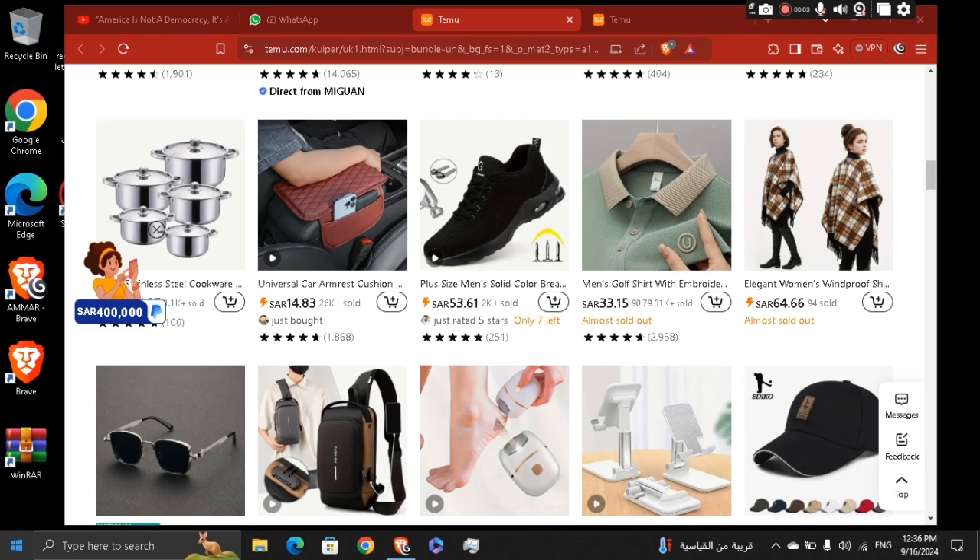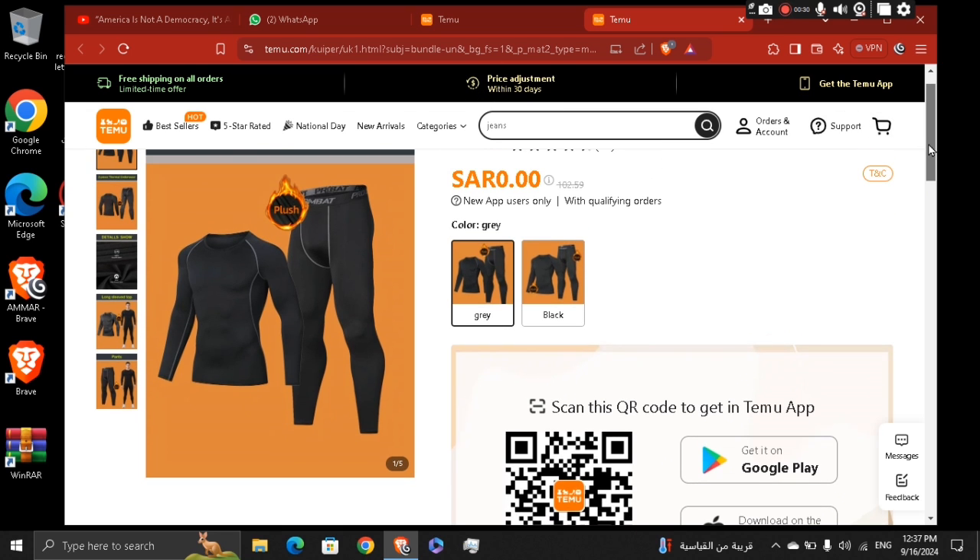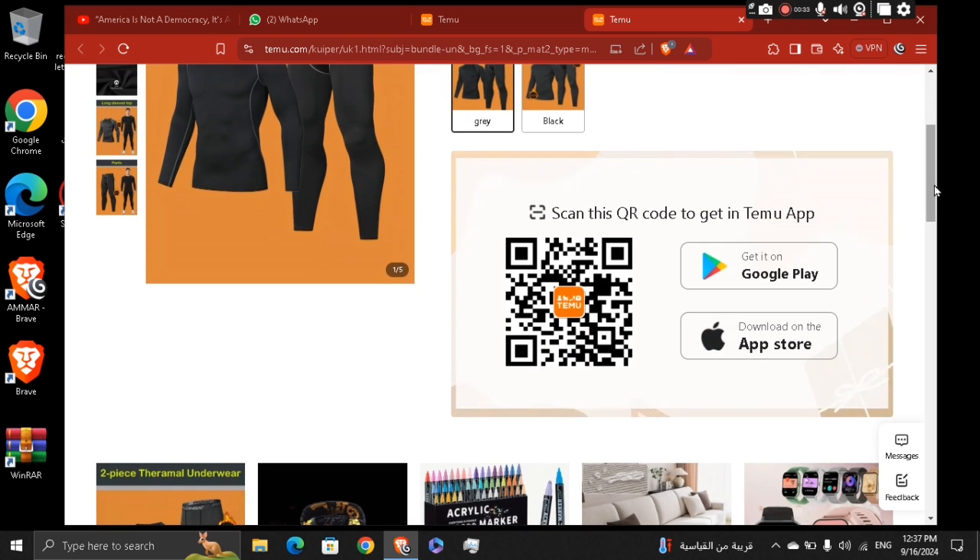So basically there will be a link in the description box so you can click on it and then you're going to be able to go to a product — literally a product that you can buy without paying a penny. So you're going to see right here, zero — that means it doesn't cost you anything if you are a new user on Temu. Just scan the QR code on your Android or App Store and grab the chance while you can.